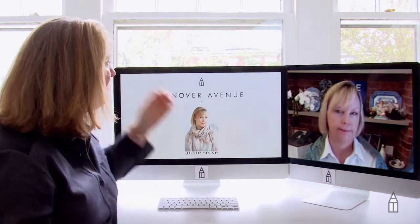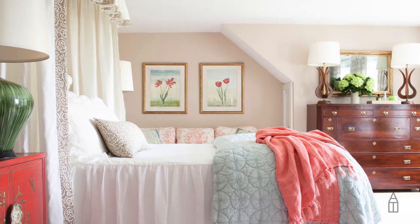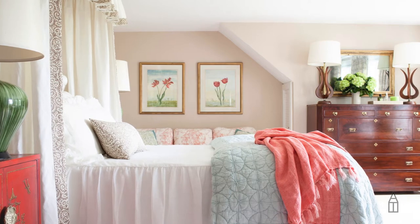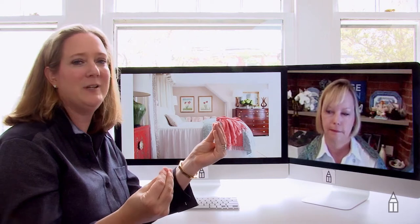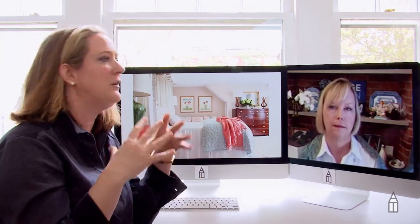Let's go to the first image because this is my daughter Charlotte's bedroom. I love it that you made this space feel sophisticated but it does have that little bit of whimsy — and this is what I was trying to talk about. Annie's got impeccable taste but she always injects some whimsy and something that doesn't feel too precious.